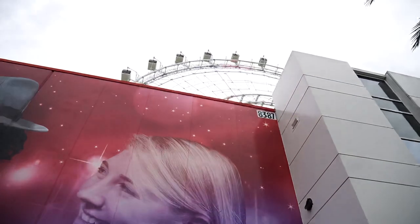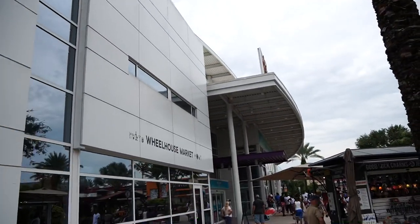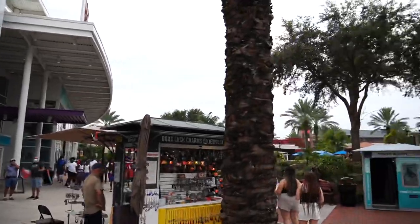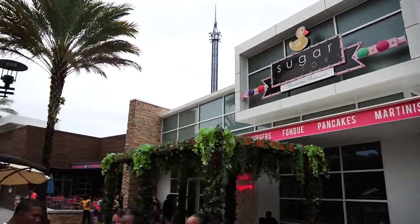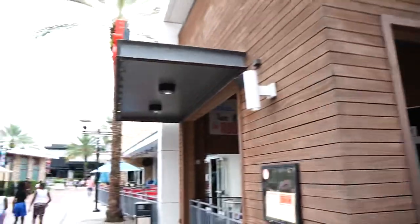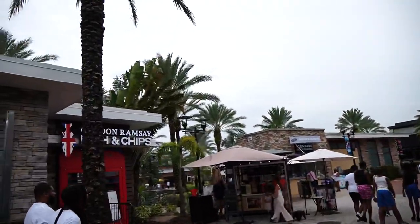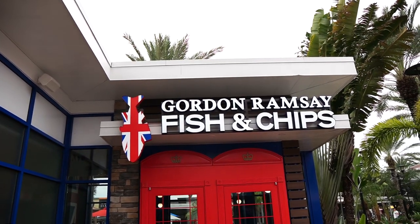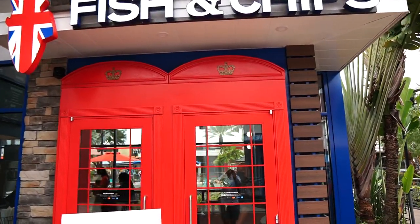The Icon wheel is straight ahead. This is the wheelhouse for getting your tickets — for Sea Life, Madame Tussauds, and the wheel. We turn right, Sugar Factory is still on our right, walking through Icon Park. Coming up on Tin Roof, and just across from its entrance is Gordon Ramsay's Fish and Chips, decorated with Union Jack colors — red, white, and blue.